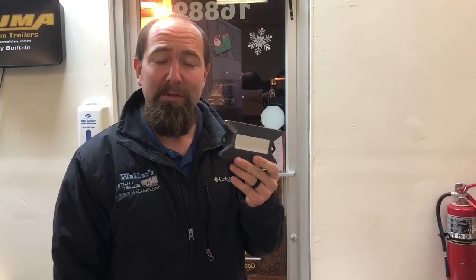One neat product we have is this right here. It's a little block, it's waterproof, it's a tracking unit. You can put it on a boat, you put it on a tractor, you can put it in somebody's car. It also works good for trailers.